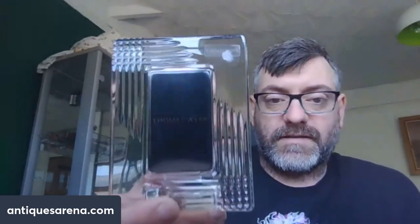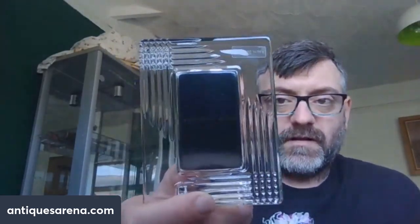The next piece was this Thomas Webb photo frame — not a large one unfortunately, but still a pleasant Thomas Webb crystal picture frame in its original box. It cost me two pounds — about two and a half dollars. I think that's sort of ten to twelve pounds resale, maybe even fifteen if I'm lucky. I'll have to look it up.